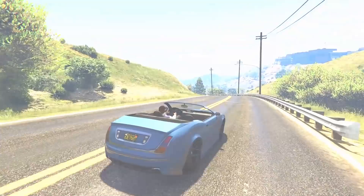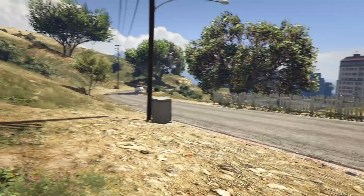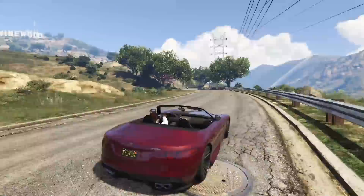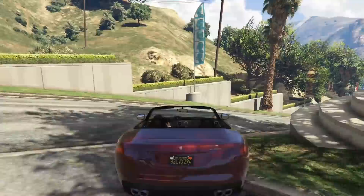At number 5, we have the Benefactor Serrano. There are two Benefactor Serranos in the game — one is the regular Serrano SUV, the other is a convertible sports car. The Serrano convertible is available on Legendary Motorsport for $110,000, and for that price it is an absolute bargain. I love this car — I've had one pretty much the entire time I've played GTA Online. It handles really well, sounds really good, and in my opinion it's one of the most modern-looking cars in all of GTA Online.